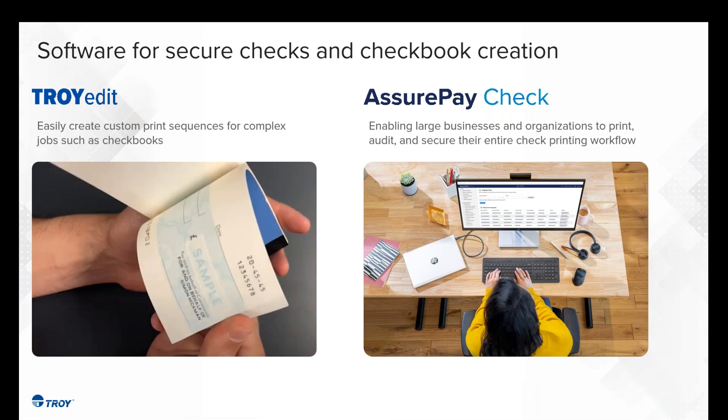Some other innovations around this product: Troy Edit is a software package we offer for checkbook printing. If there's a need to create or print folios of checks, Troy Edit is a fantastic way to do that — with multiple operations, sequencing, and variable data. On the right-hand side, we have SurePay, a cloud-based platform for bulk check processing. You bring in a data file, it marries to a template in a template-driven workflow, and outputs the check. We've developed these products and services in conjunction with our production line to offer an end-to-end solution for the production print environment.